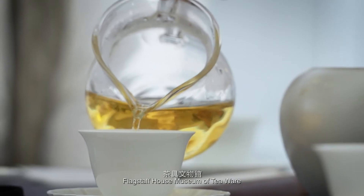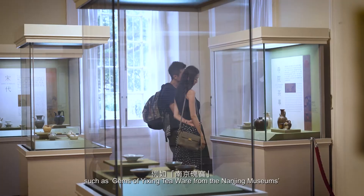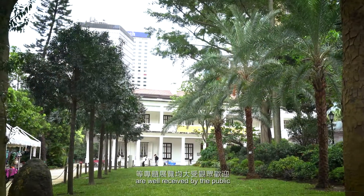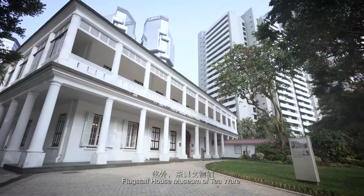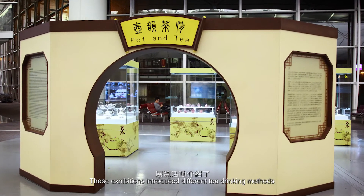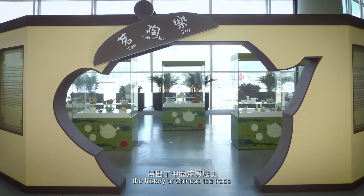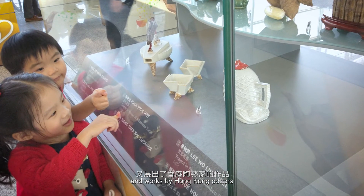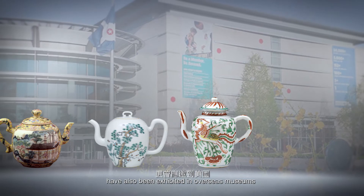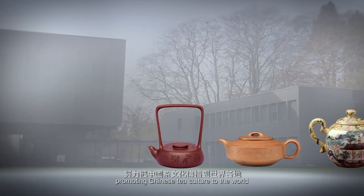Flagstaff House Museum of Teaware has always been committed to promoting Chinese tea culture and regularly holds special exhibitions, such as 'Gems of Yixing Teaware from the Nanjing Museums' and 'From Soybean Milk to Pu'er Tea,' which are well received by the public. The museum also extended its exhibitions to Hong Kong International Airport, introducing different tea-drinking methods from the Tang Dynasty to modern times, the history of Chinese tea trade, and works by Hong Kong potters. Collections have also been exhibited in overseas museums in the United States, Canada and Belgium, promoting Chinese tea culture to the world.